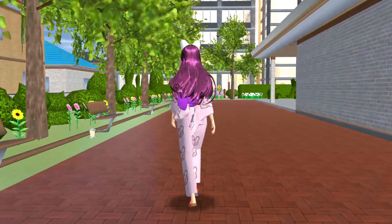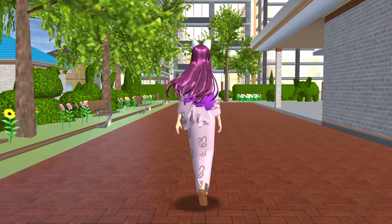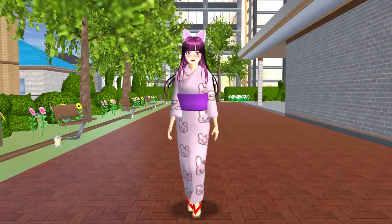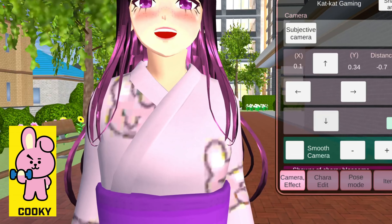I was so inspired by the cute BT21 collection that I decided to make BT21 designs in Sakura School Simulator! I know it's not perfect, but I tried my best to make this work! So here's Cookie!